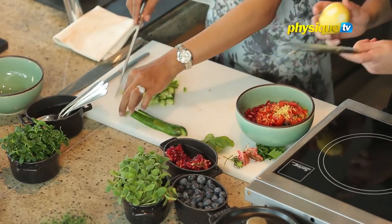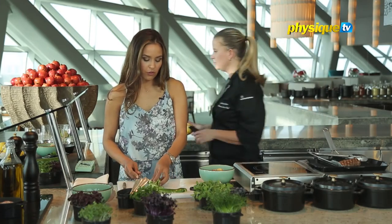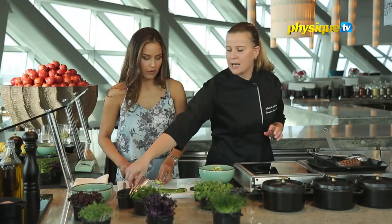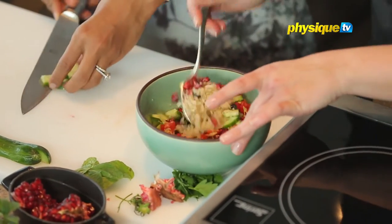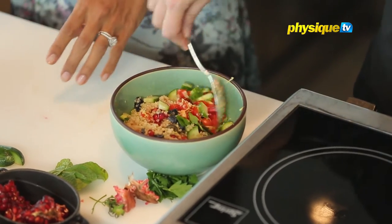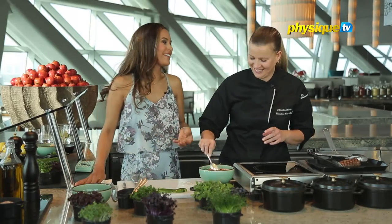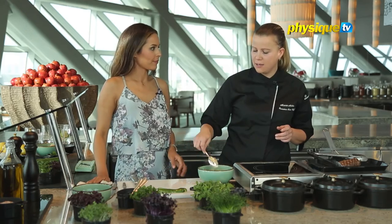So how long ago did you move to Abu Dhabi? Over four years ago. From Germany? I left Germany over 15 years ago. I started my career in Switzerland — they're very well known for gastronomy and hotels. I used that time to learn more about pastry, chocolate, and ice cream. Perfect place to learn that. And from there I started traveling.